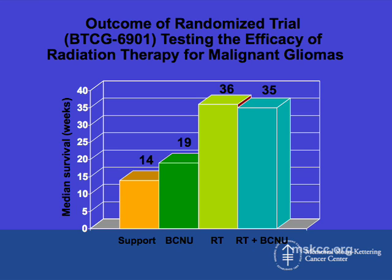The two groups who received radiation therapy had a significantly improved survival compared to the patients who had just supportive care or chemotherapy alone. This really set the stage for the use of adjuvant radiation therapy following surgery as the mainstay of treatment for gliomas, and this was published over 30 years ago.